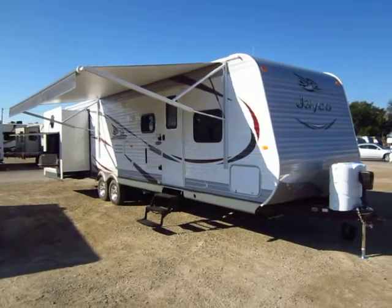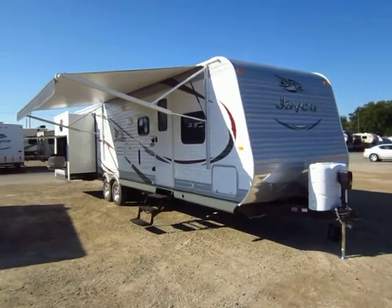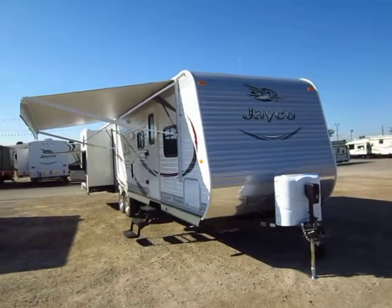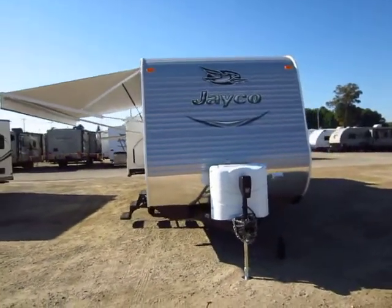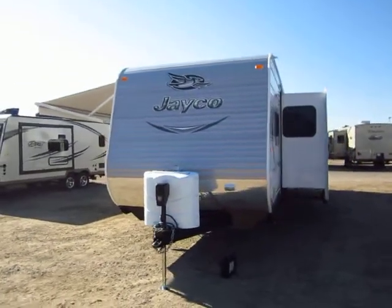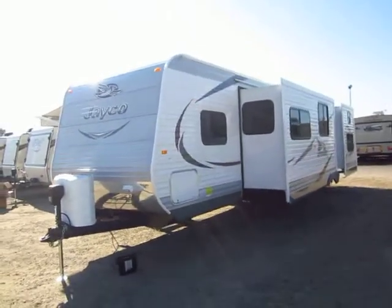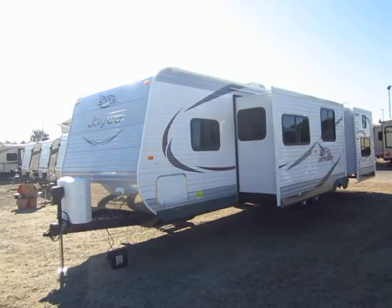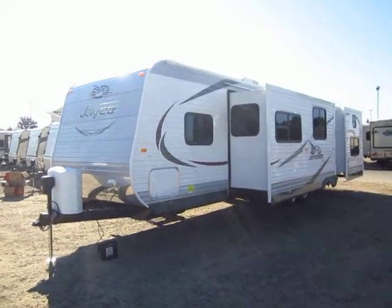32TSBH Jayco J-Flight here at Haylett RV of Coldwater, Michigan. There may be some options, upgrades, or fabrics in this video that may not necessarily line up with the picture tour we put together or the listing that we take the time to write up. But that's just a quick disclaimer. This video is here to show you how these are laid out and why the J-Flight is the number one selling travel trailer since 2005 and counting — that's 10 consecutive years.